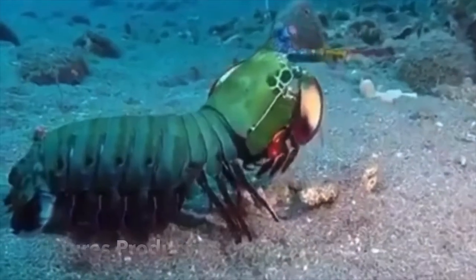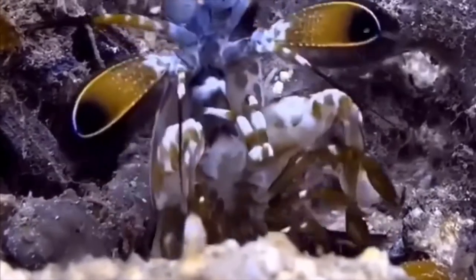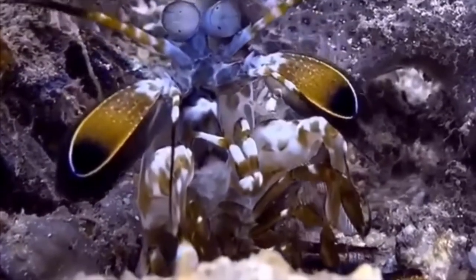Furthermore, some of these shrimp can tune the sensitivity of their long-wave colour vision to adapt to their environment.